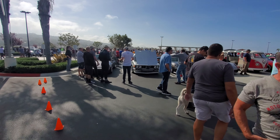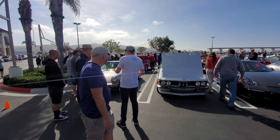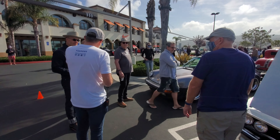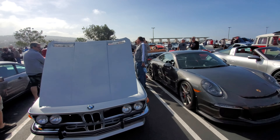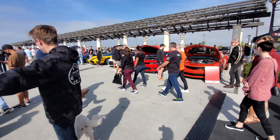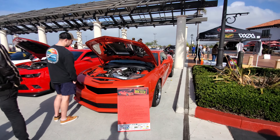We'll start at the supercar section here, and I see Simon the founder interviewing somebody. Let's just start off on Supercar Row here - this is Simon's Camaro.